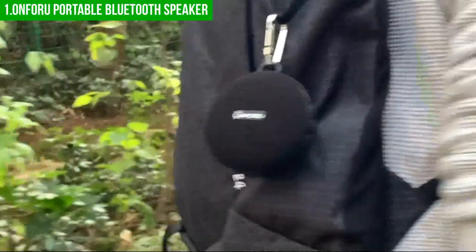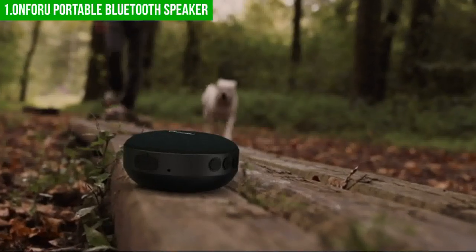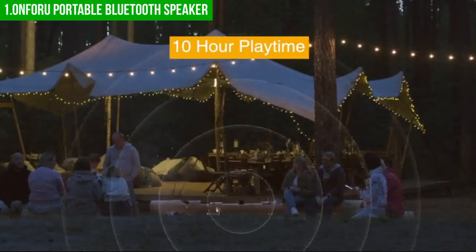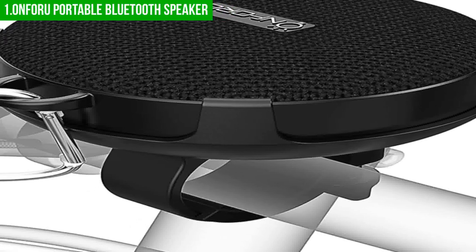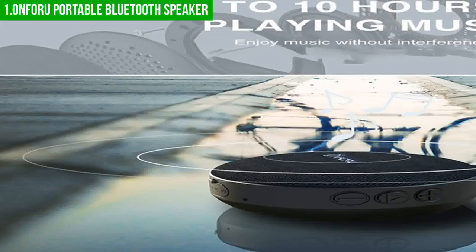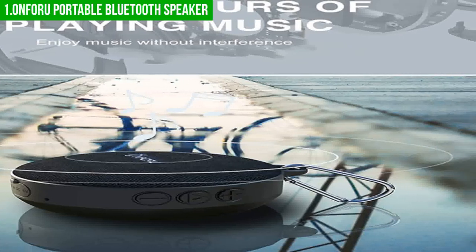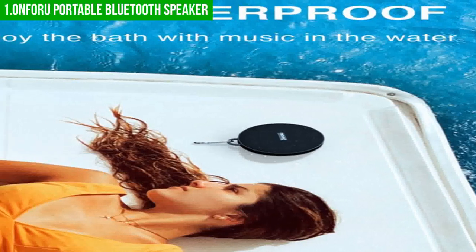The On4u Compact Bicycle Speaker features Bluetooth 5.0 technology, providing a stable and reliable wireless connection between the speaker and your smart device. With a built-in rechargeable lithium-ion battery, the speaker provides up to 10 hours of playback from a single charge, and it takes around 2.5 to 3 hours to charge using the included USB cable. With its IPX6 water resistance rating, it can withstand rain, splashes, and even submersion, making it ideal for cyclists who don't want to carry extra weight while riding.